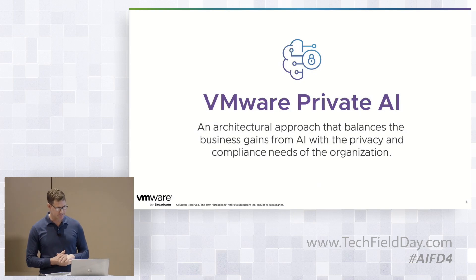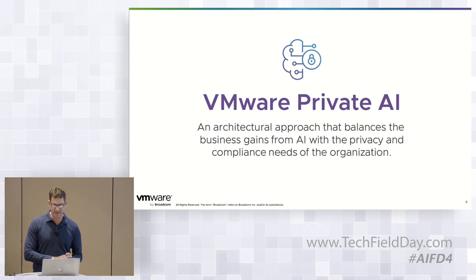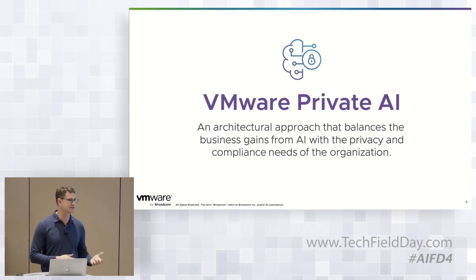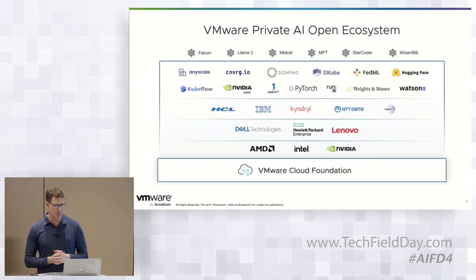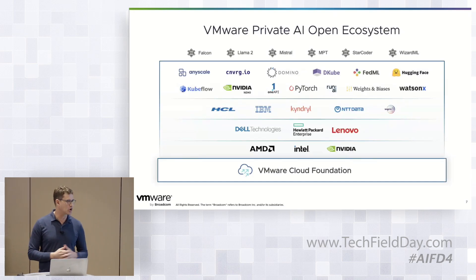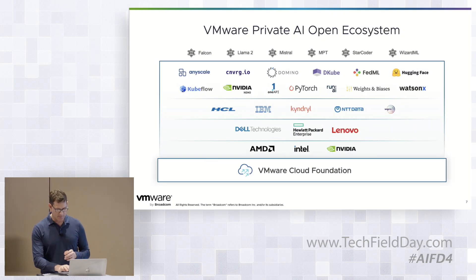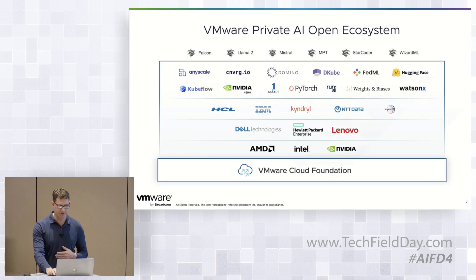With the capabilities in VCF and the performance it brings, this is the base of our VMware Private AI. We're taking an architectural approach, trying to balance the business gains of AI with the privacy and compliance needs of your organization. We're embracing our entire open ecosystem of partners. There's a lot here, so I want to start with just a couple to show what we're doing.